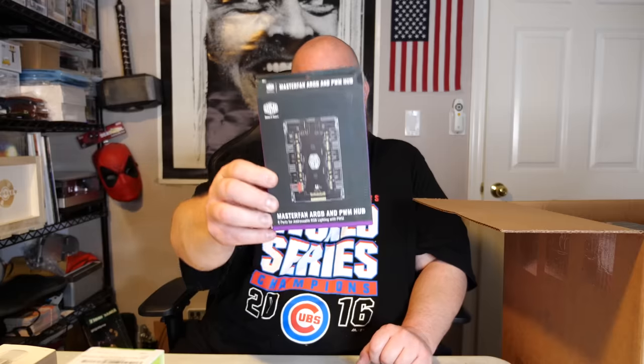Next is a Master Fan RGB hub — some kind of computer part — about $20. After that we have a Victure home security camera, actually still factory sealed with the factory seals on it, though the box is dirty from the warehouse. I think I actually have one of these in my eBay store right now — all these items will be listed in my eBay store, link down below. This one is probably about $15.